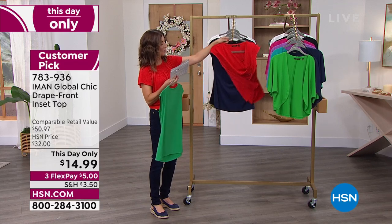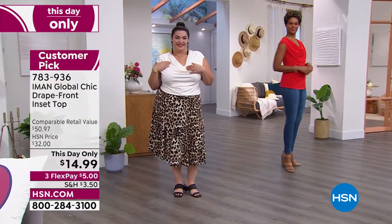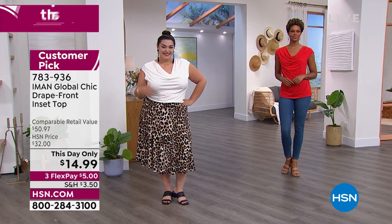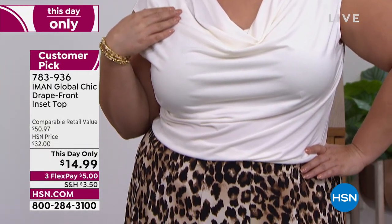It's the fabulous Iman Global Chic — she's a supermodel, a designer, a fashion icon. And today, to tell us all about it, is the one and only Kate Holiday. Nice to have you back on What a Girl Wants. We've got Katie, we've got Victoria rocking these beautiful styles. I think everyone's going to want more than one. I can't remember the last time we did an Iman top for less than $15.